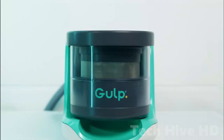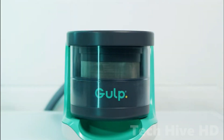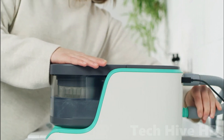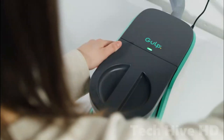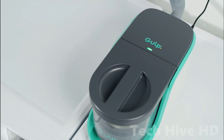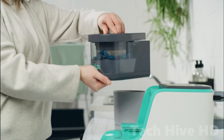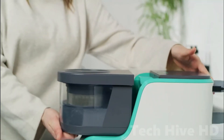Gulp reigns supreme as the must-have eco-friendly gadget for every household. This sustainable washing machine filter can trap up to 90% of microfibers during every laundry cycle, reducing plastic waste and eliminating the need for costly filter replacements. By incorporating Gulp into their washing machines, households in the UK can prevent more than 3,000 tons of microfibers from entering the ecosystem each year.